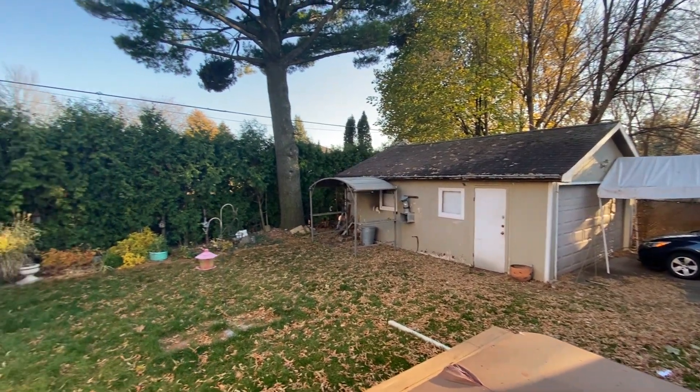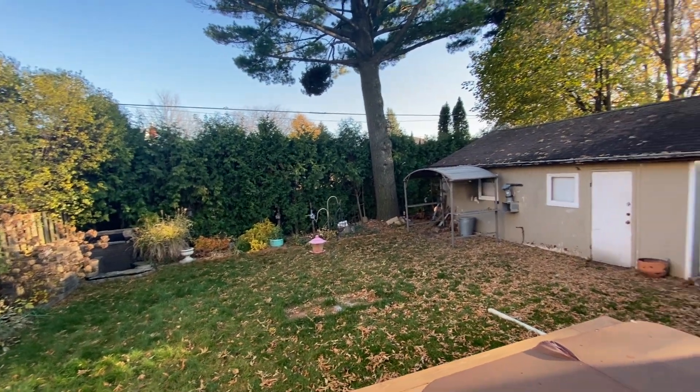So this is it — 2460 Rebecca's Street in Oakville.